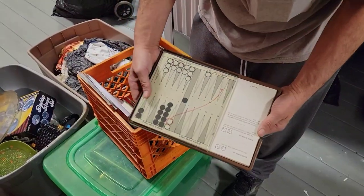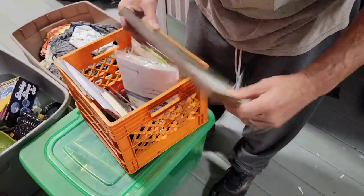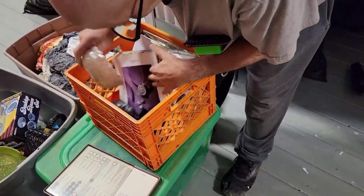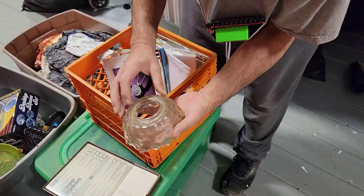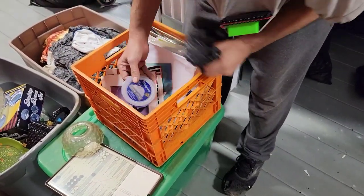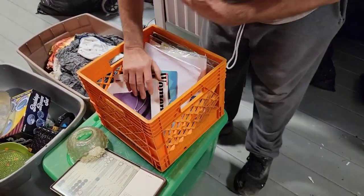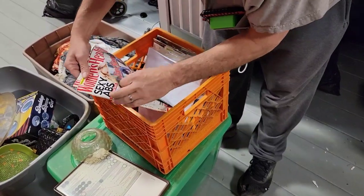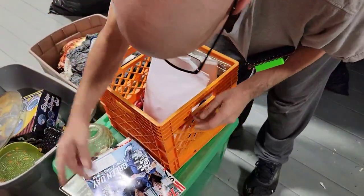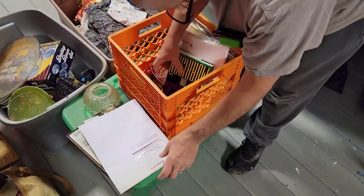It's like a traveling backgammon game. I don't see the pieces though. Some old magazines. It's a glass dome for something. Old Women's Health, Rolling Stones magazine. If you find the right one, Rolling Stones magazines could be collectible.